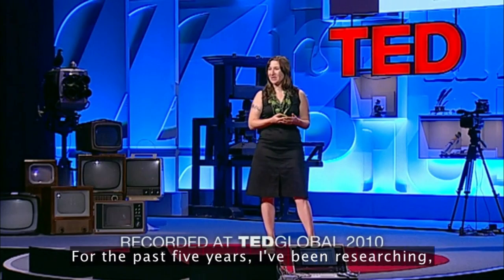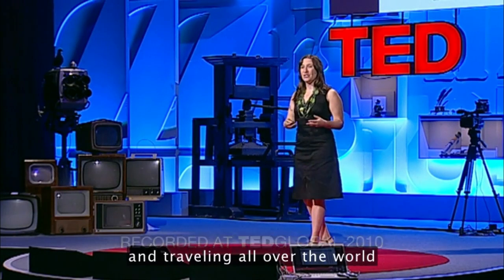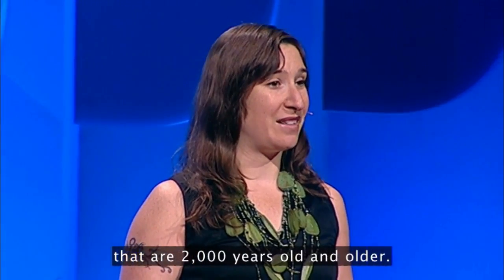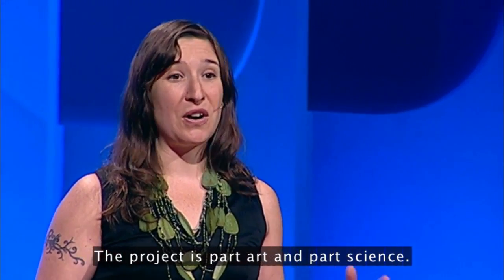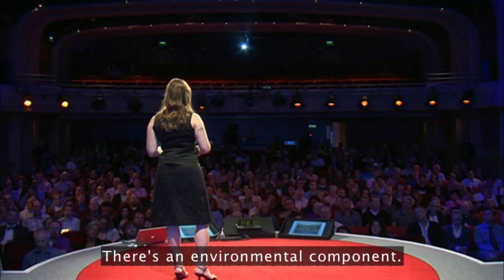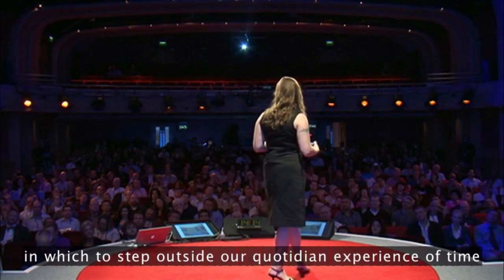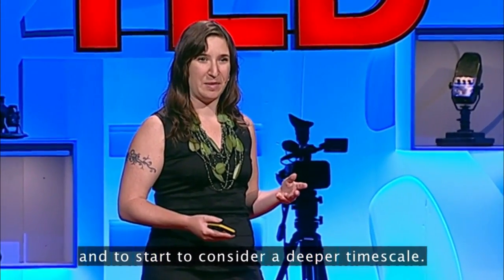For the past five years, I've been researching, working with biologists, and traveling all over the world to find continuously living organisms that are 2,000 years old and older. The project is part art and part science, with an environmental component. I'm also trying to create a means to step outside of our quotidian experience of time and to start to consider a deeper time scale.